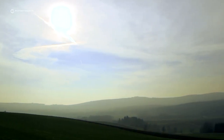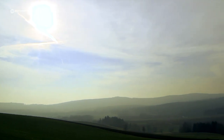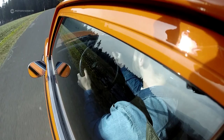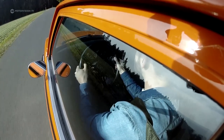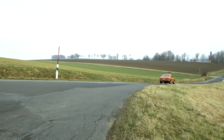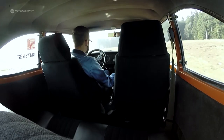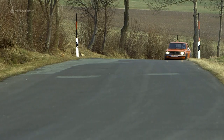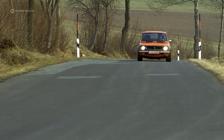The Fichtelgebirge region, with its narrow winding roads, is the ideal hunting ground for Florian Engel and the Levin. The 30-year-old old-timer enthusiast enjoys the trips here with his rare Japanese car. The Toyota fan can be sure of one thing: he is not going to meet another of this kind in the Franconian Fichtelgebirge region.